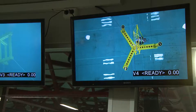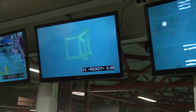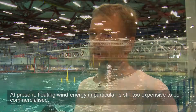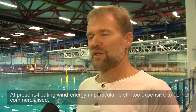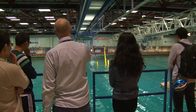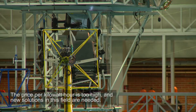NTNU students and representatives of industry watched the model tests, which should help make ocean energy more efficient and competitive in the future. Floating wind energy is not yet commercially viable — the cost per kilowatt-hour is too high, and the industry is looking for new solutions.